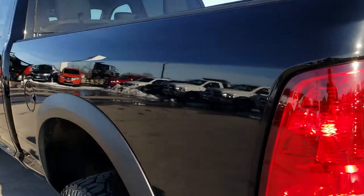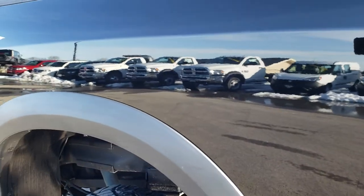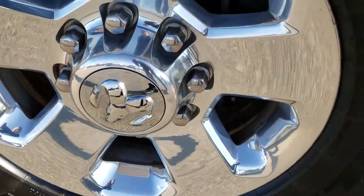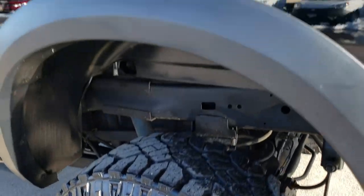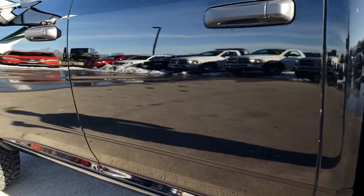As we go down this side of the truck, it is just as clean as the passenger side. Back rim is in excellent shape as well — no dents, no dings down this side of the truck. Very, very clean.